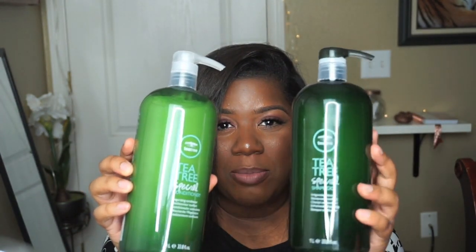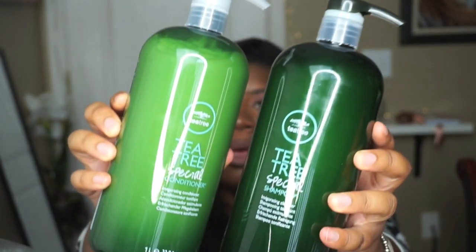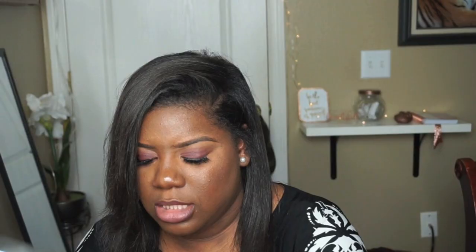My hair smells really good. The Tea Tree line contains tea tree oil and it smells like mint — my hair smells like mint right now. The bottles are $19.99 each and they're one liter, which is super big. There's the Tea Tree Special Conditioner and the darker one is the Tea Tree Special Shampoo.